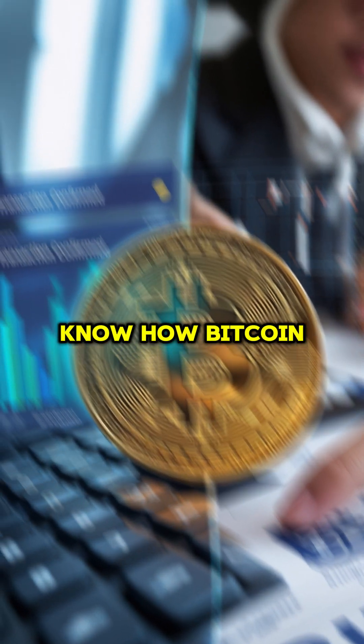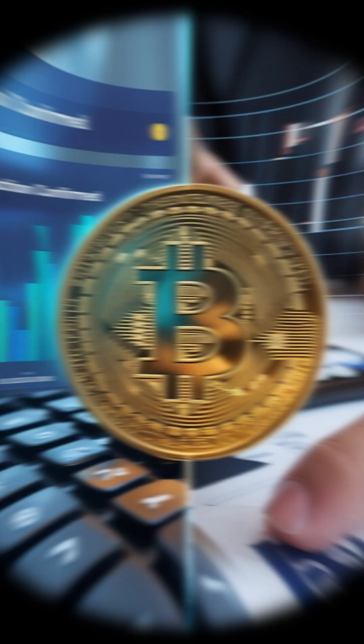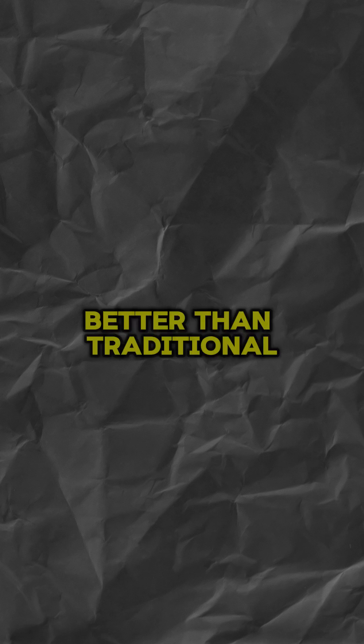So, now you know how Bitcoin transactions work. Do you think this system is better than traditional banking? Let me know in the comments.